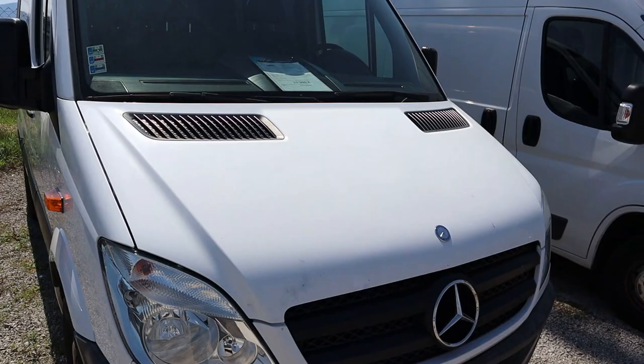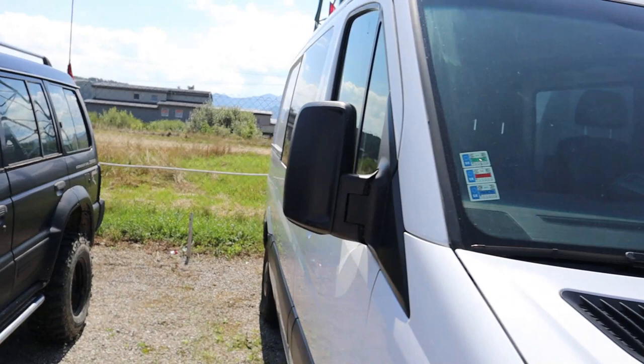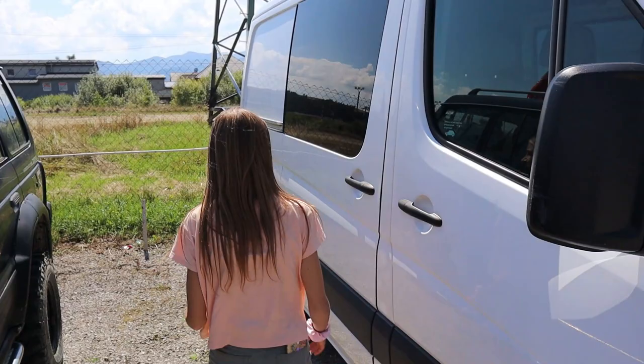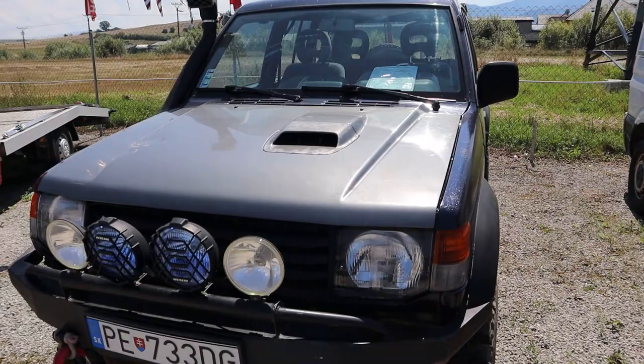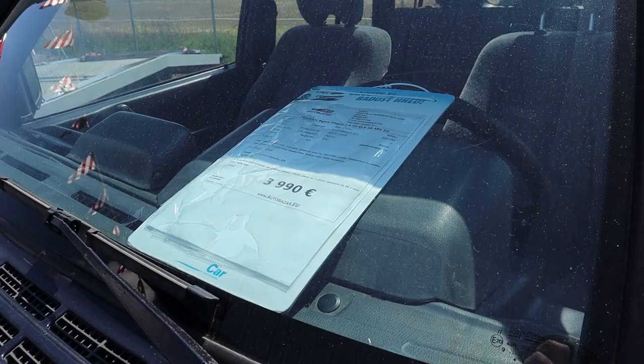Then there's a Mercedes at fifteen thousand five hundred — a bit out of my price range for what I want to do, and it's a short wheelbase, which isn't ideal. I want a long wheelbase van so I can fit the kids in. And there's a little Bushwacker 2000 at only three thousand nine hundred, though it's done two hundred and three thousand kilometers. There's a Mitsubishi as well, but again I won't fit in there to sleep.